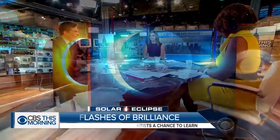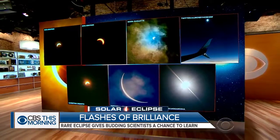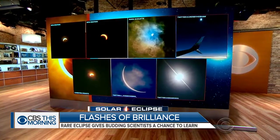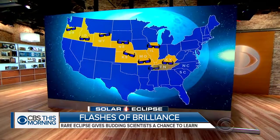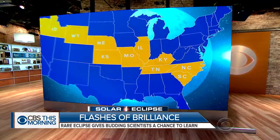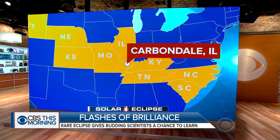Scientists hope they have a huge treasure trove of data from yesterday's eclipse, including amateur photos like all of these, providing new insight into our solar system. They're getting help from teams of citizen scientists spread out along the path of totality. Adriana Diaz is in Carbondale, Illinois, where there was a large contingent of these budding stargazers.